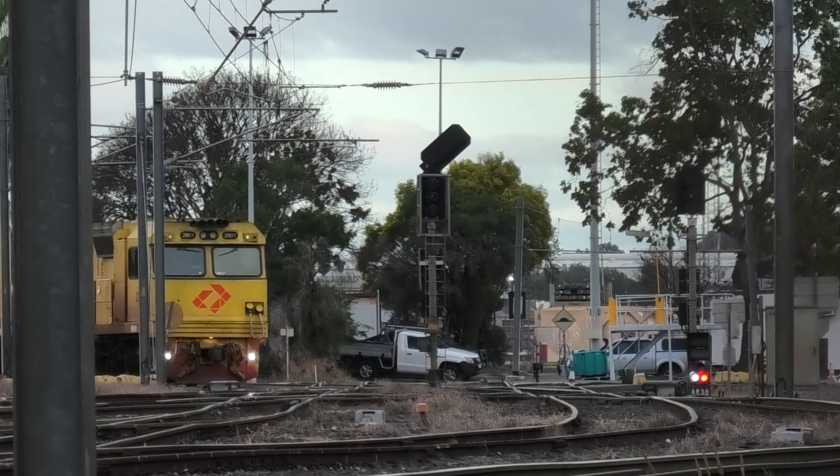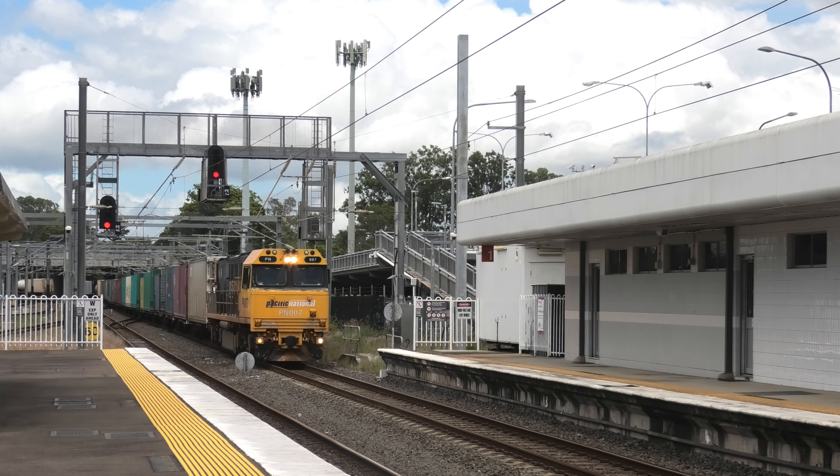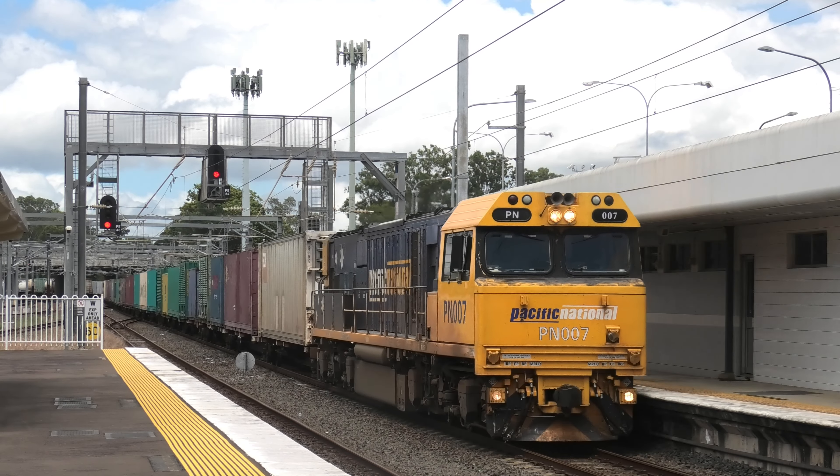Northbound container trains commencing at one of the three terminals follow the same routes in reverse to commence their journey up the north coastline to Gympie and beyond.